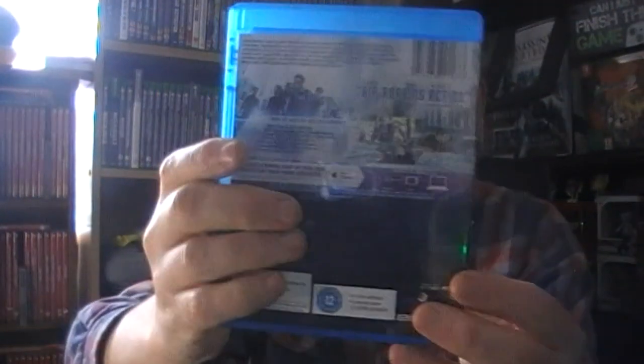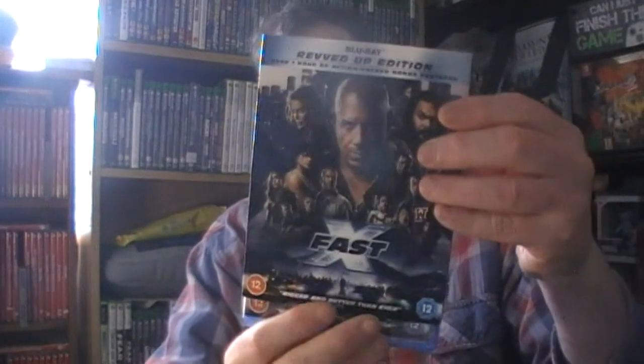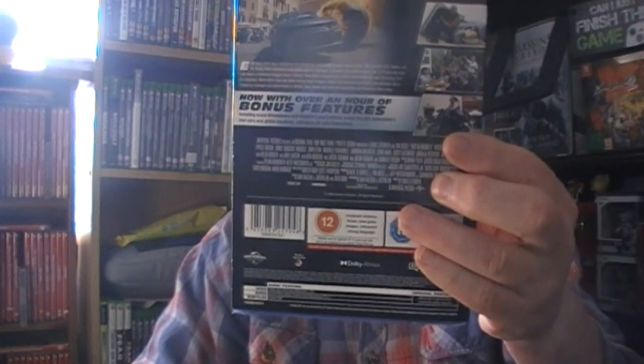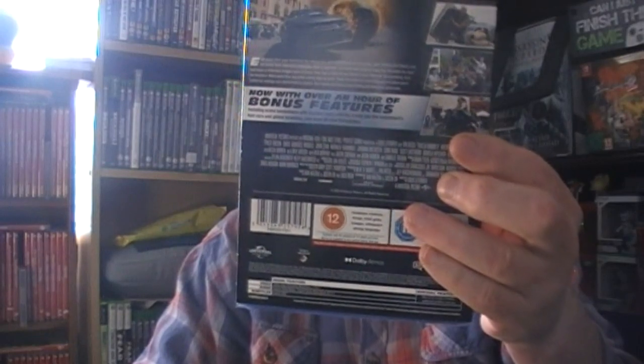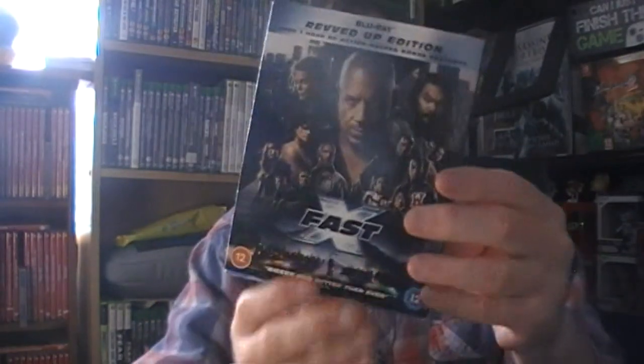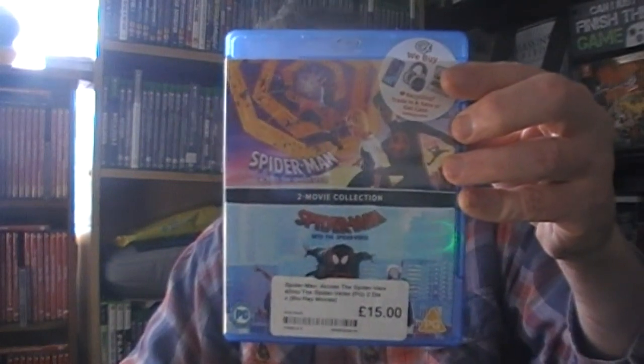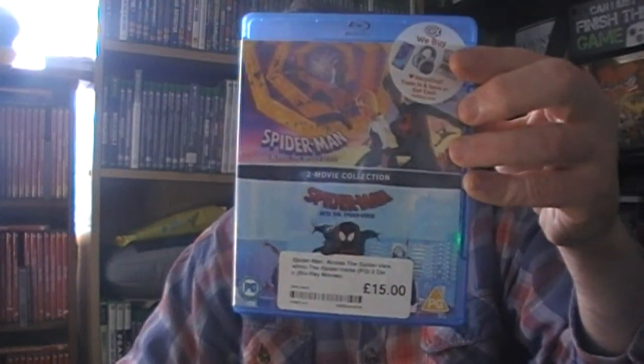I do like Star Trek. Star Wars Fast X - that's a slip cover, exactly the same. Sometimes slip covers are different but I got that in Sainsbury's for about 11 quid, which seems about right for Blu-rays now.